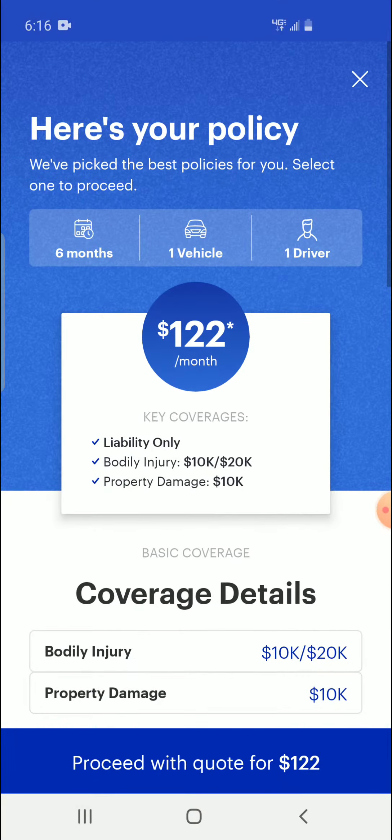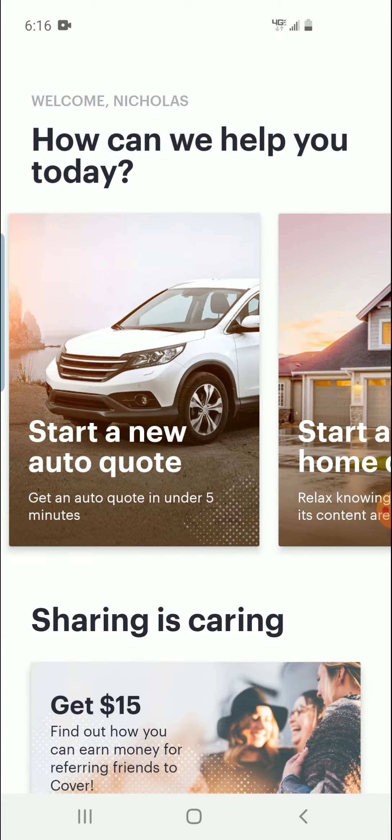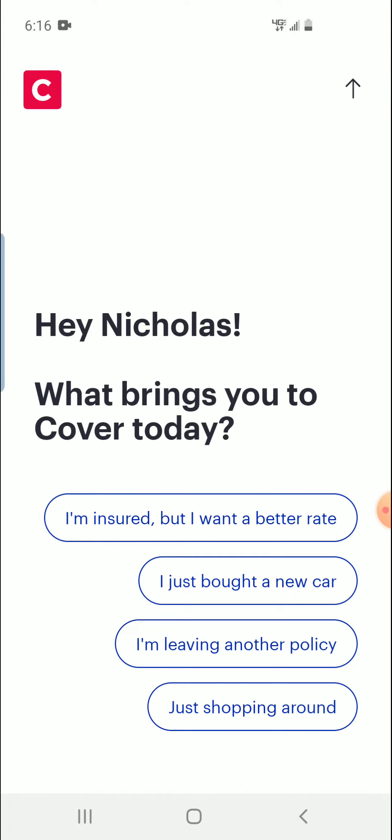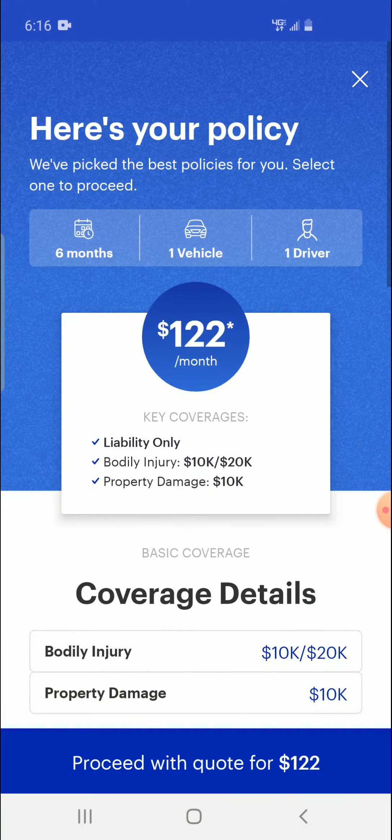So here we go, this is the app. That's my quote — this is the beginning of the app where you press Start a Quote and it takes you there, and then you put in all your information. This is my quote right here that I got after doing all that process. It's like a 10 to 15 minute process, maybe less.